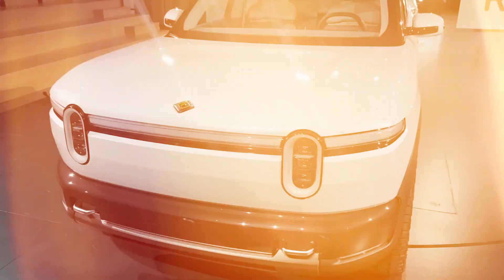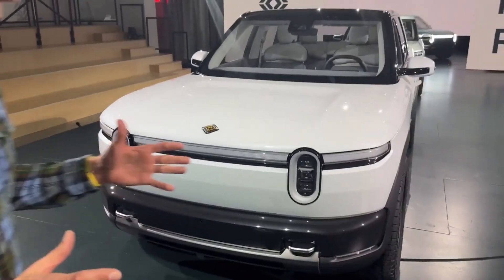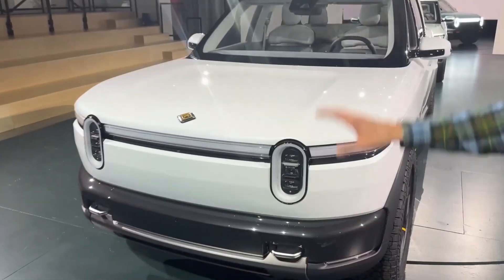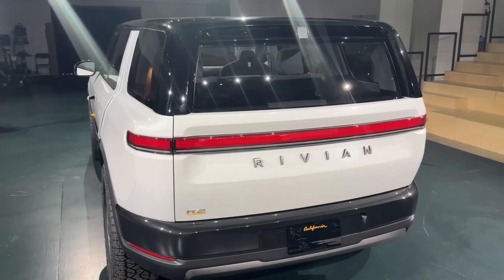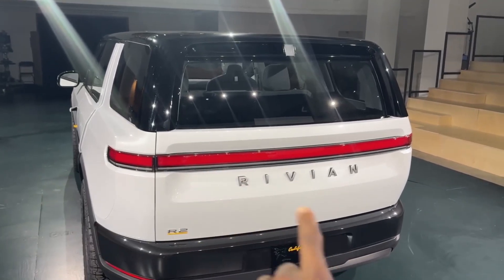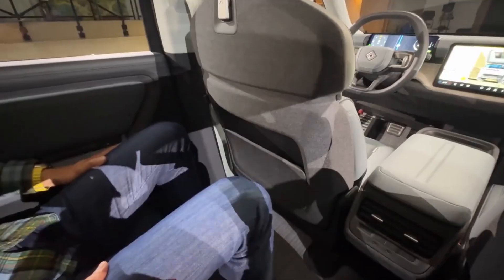At 4,500 pounds, it's tough — 300 kW fast charging adds 200 miles in 20 minutes to keep you rolling. All-wheel drive and rugged all-terrain tires rule trails with confidence, though rear space is snug for long hauls or extra passengers.